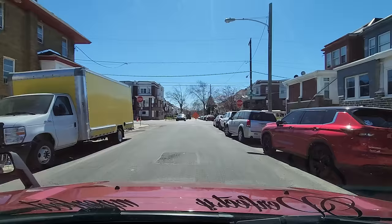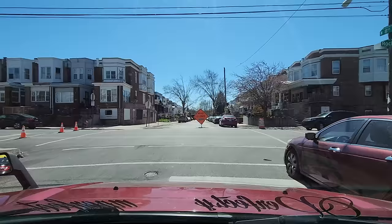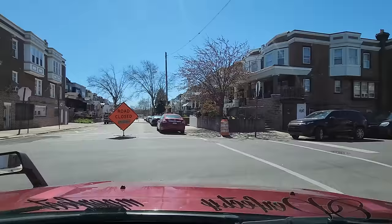We're at 8th and Rockland. We can't go left because left is closed — there are cones in the street. We can't go forward because forward is closed. They're doing a lot of construction on my left on Franklin Street. I'm going to make this right-hand turn on Rockland.